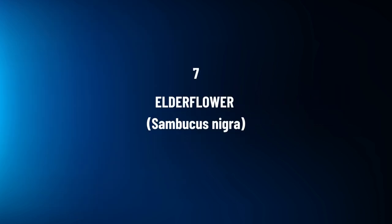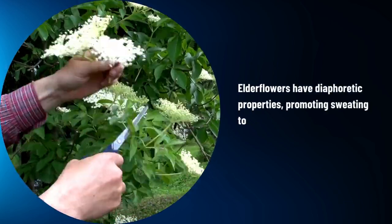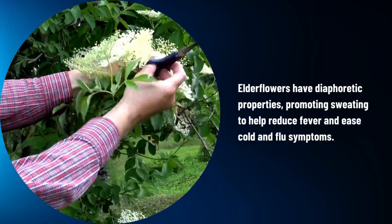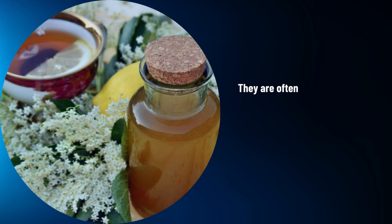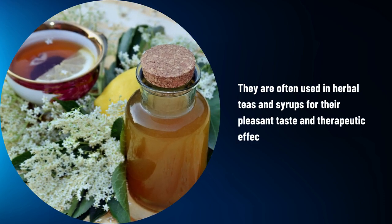Elderflower, Sambucus nigra. Elderflowers have diaphoretic properties, promoting sweating to help reduce fever and ease cold and flu symptoms. They are often used in herbal teas and syrups for their pleasant taste and therapeutic effects.